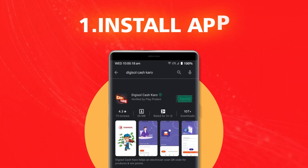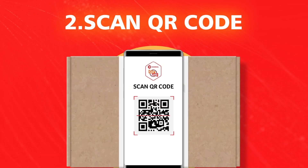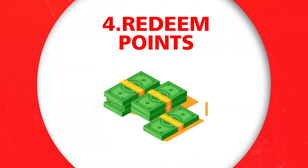Install the app from the Play Store, scan the QR code from your Digisol product, get reward points, then redeem the reward points.